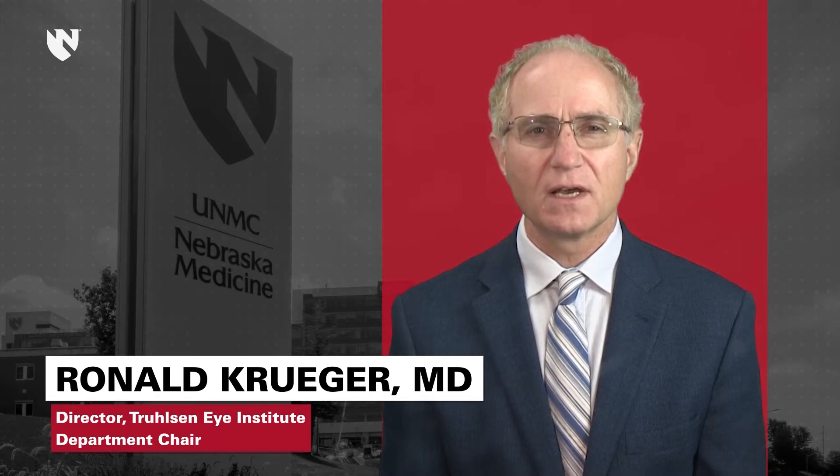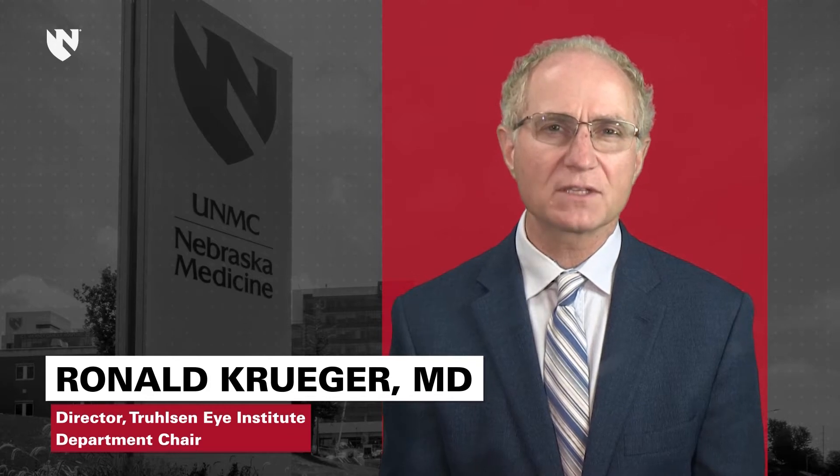Welcome. I'm Dr. Ronald Krueger, the Director of the Trilson Eye Institute and Chair of the Department of Ophthalmology at the University of Nebraska. I joined the Trilson Eye Institute with the goal of creating a world-class eye institute working with our surrounding community to make Omaha a place for ophthalmic innovation and high-quality eye care.